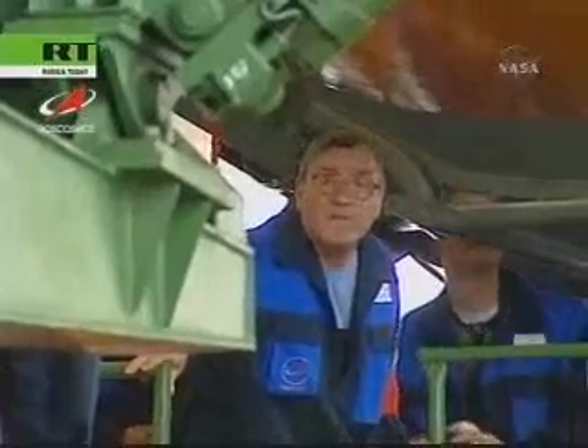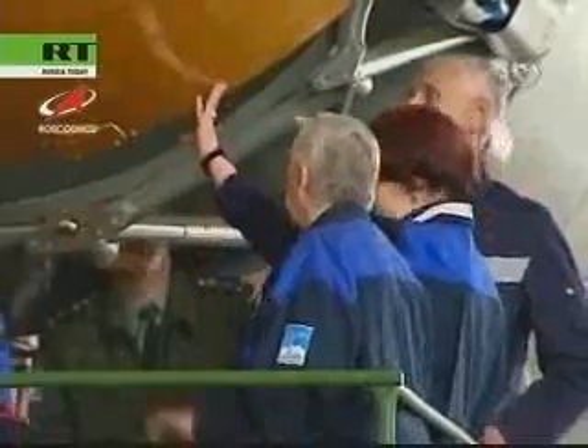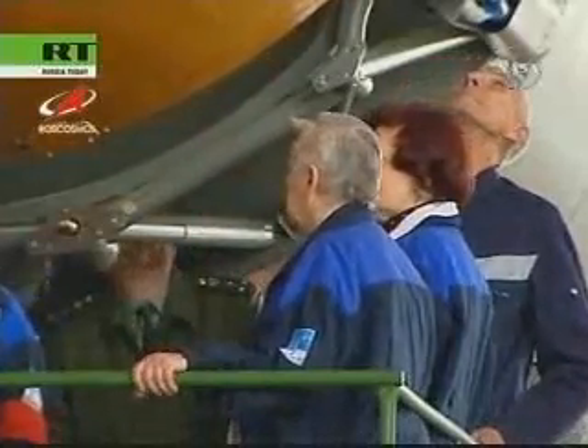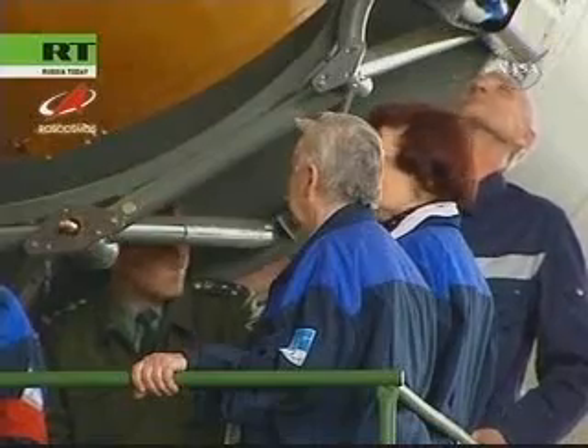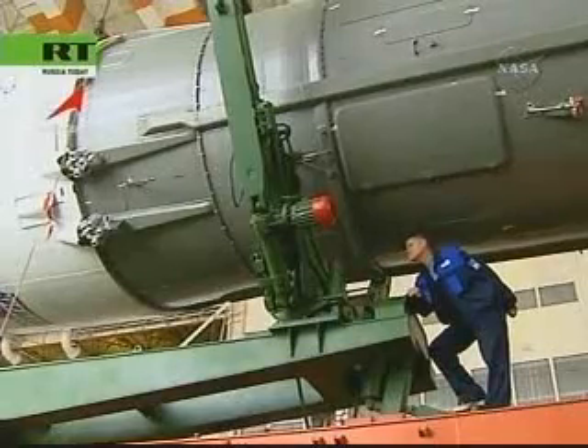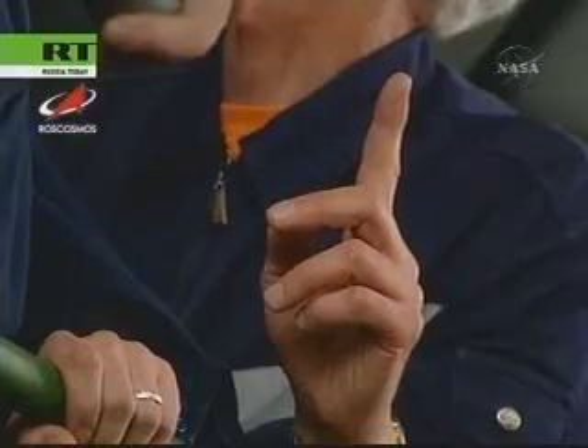The Soyuz was first employed almost a half century ago for the launch of Yuri Gagarin, off the same launch pad upon which Volkov, Kononenko, and So Yunyi are currently housed inside the Soyuz TMA-12.